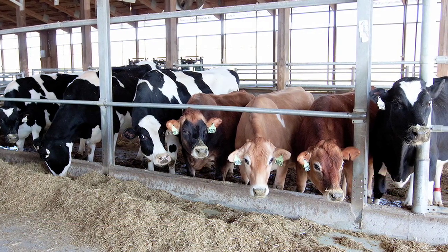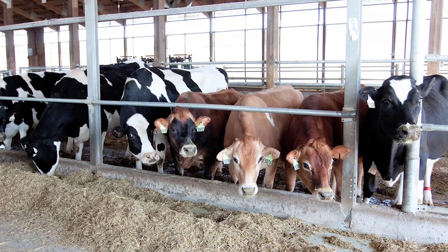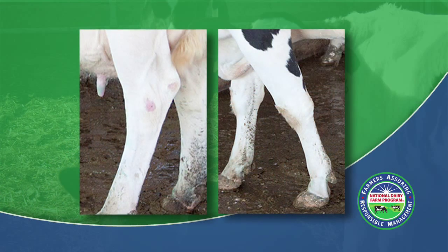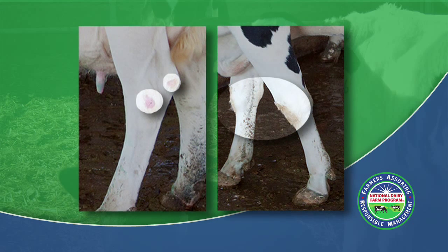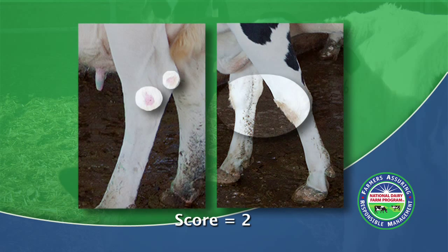In review, remember there are multiple areas of viewing to consider — both inside and outside of the rear hocks as well as the front knees. As is evident on this animal, there is hair loss in two spots: on the rear hock and on both front knees. There is no evidence of swelling, so the cow would get a hock and knee lesion score of 2.